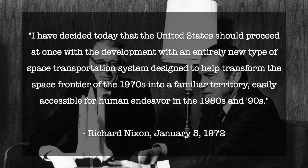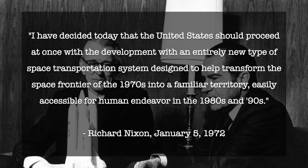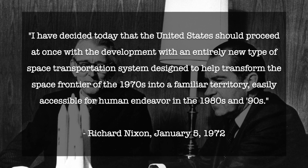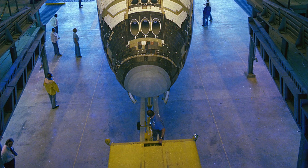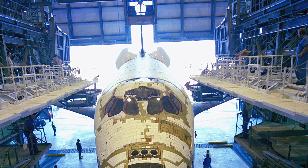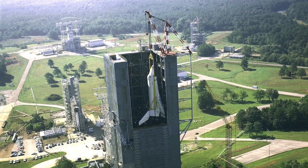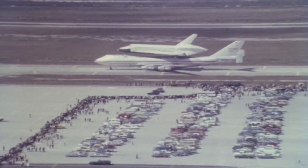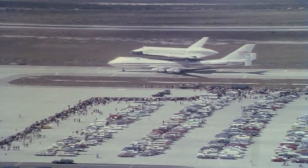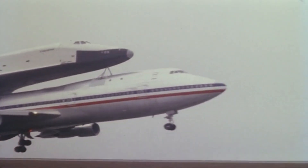The Space Shuttle program officially commenced in 1972, and the idea was that the first space-worthy Space Shuttle would be ready to assist in the assembly of an American low-orbit space station by the 1980s. Enterprise would be the first orbiter in the Space Shuttle program, so it was constructed without engines and other components necessary for spaceflight. Five years after the commencement of the program, Enterprise initiated the program on February 18, 1977, when it flew to high altitude on the back of a modified Boeing 747, called the Shuttle Carrier Aircraft, or SCA.